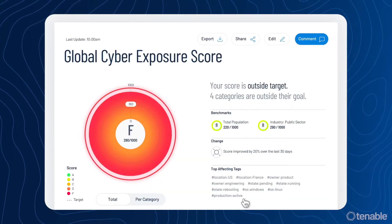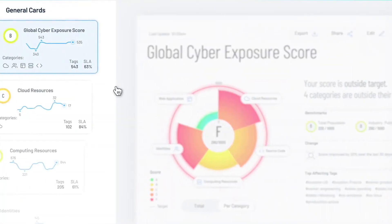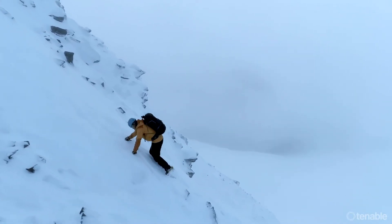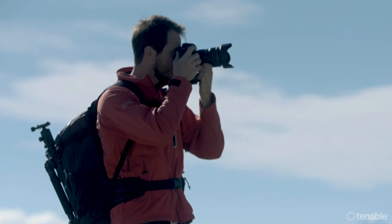With Tenable One, organizations can now translate technical asset, vulnerability, and threat data into clear and actionable intelligence for security executives and practitioners. Evaluating all risks is a massive challenge, and traditional security technologies remain siloed and not able to see the whole picture.